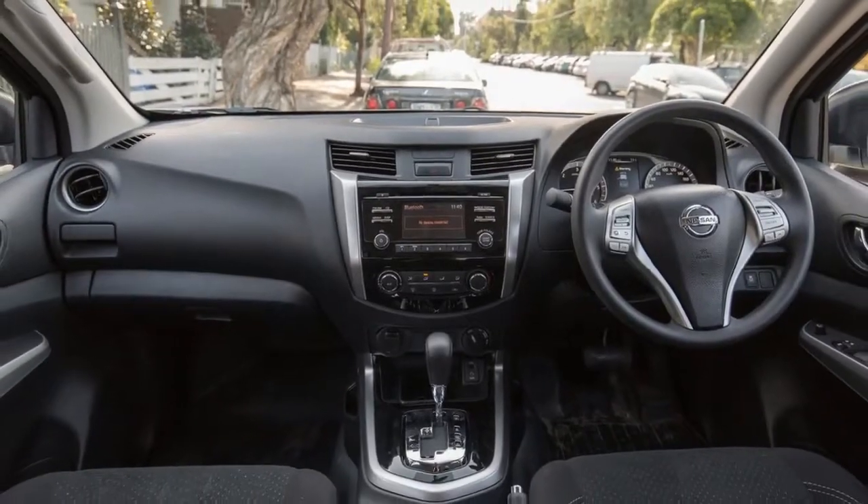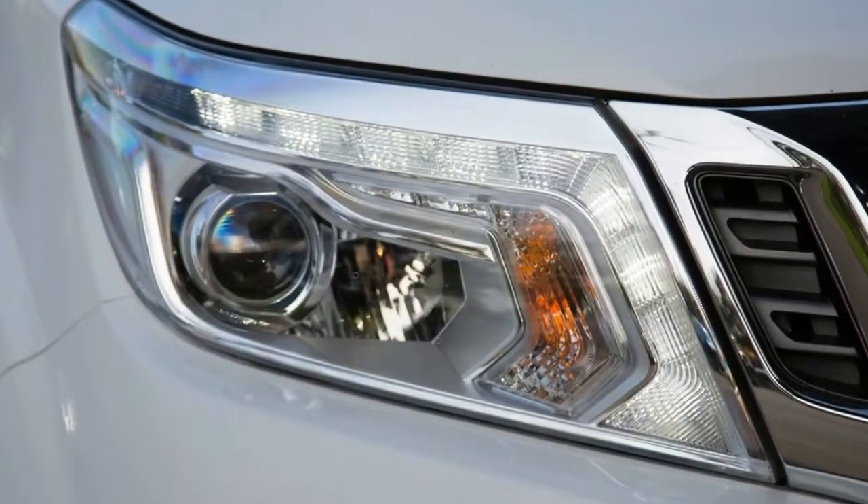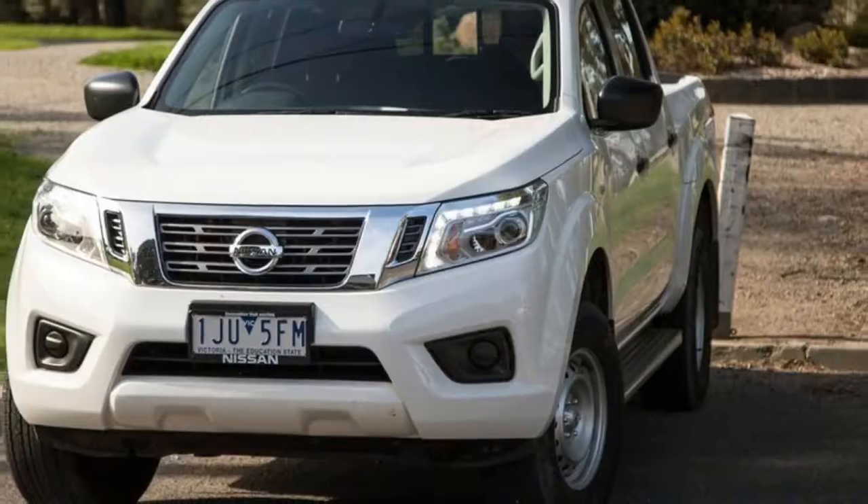Priced from $43,990, the Nissan Navara SL is available only as a dual-cab, four-wheel drive, and sits above the entry-level RX and below the sub-premium ST in the Navara range.